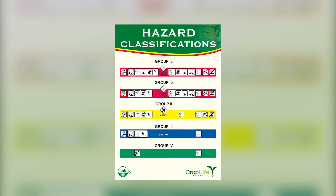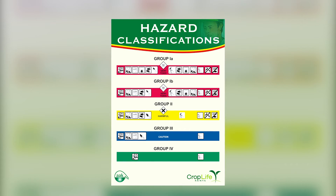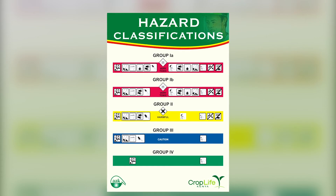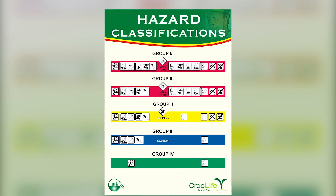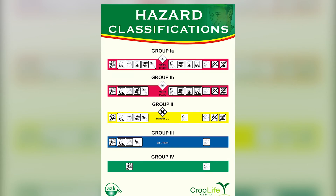During overall usage, it is important to note the color codes for highly hazardous agro-pesticides, moderately hazardous agro-pesticides, slightly hazardous agro-pesticides, and those unlikely to present an acute hazard. These color codes inform you how the herbicides or pesticides need to be properly handled.